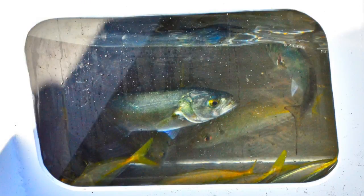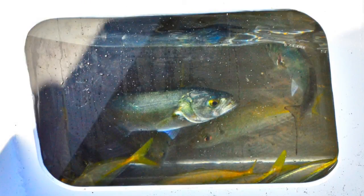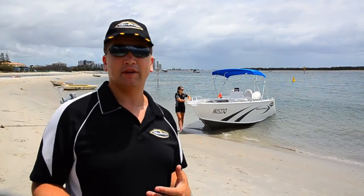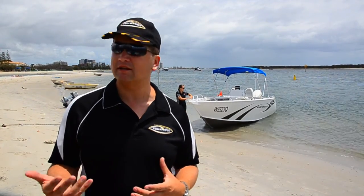It comes standard with your live bait tank, and you've got two fuel tanks giving you 300 litres of fuel, so a lot of long distance driving. That's part of the boat — a great package.